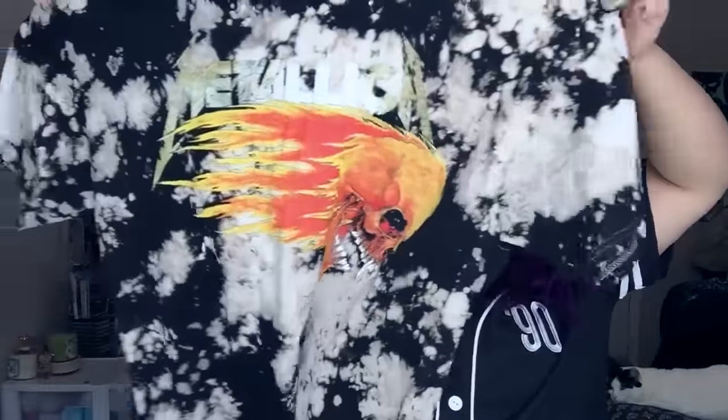I also got this Metallica shirt — you probably saw it in my last video. I believe it was like $12.99 or $14.99; it was on sale and clearance.